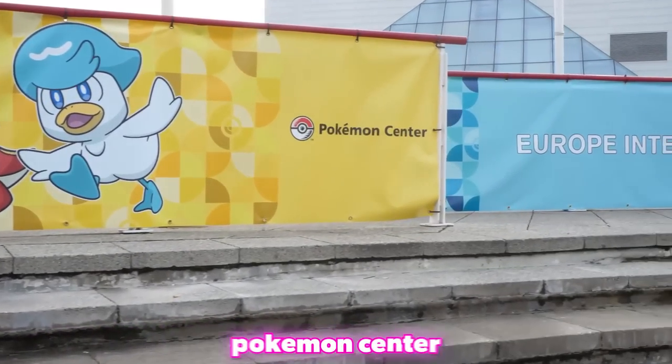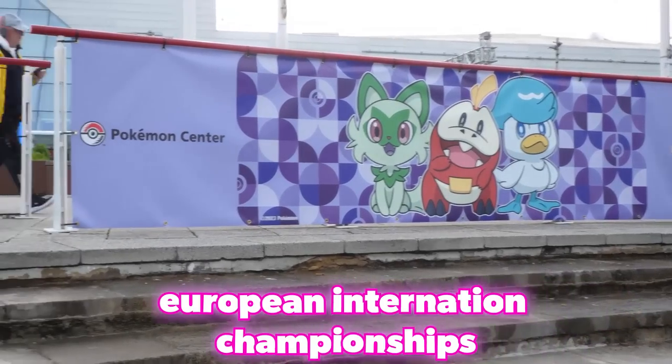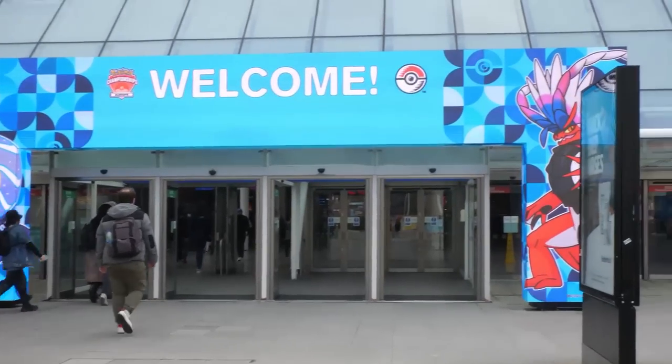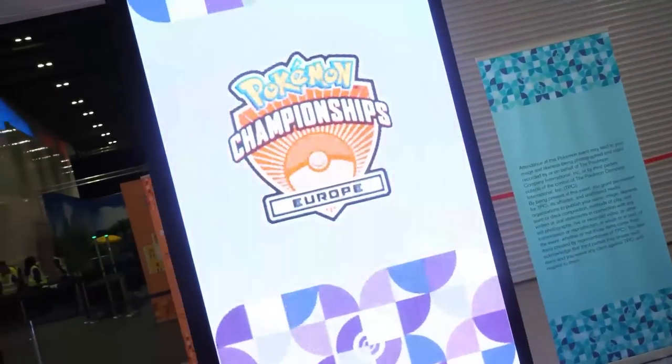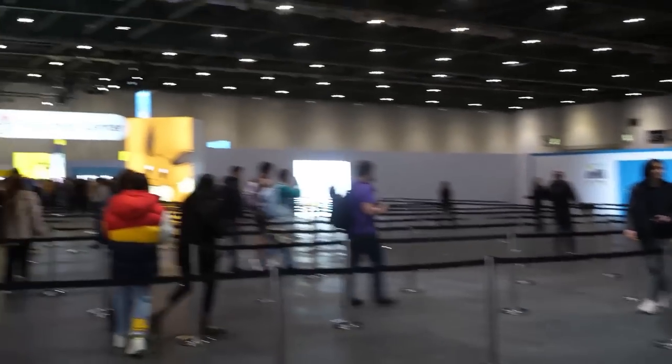Come with me to the London Pokémon Center here at the European International Championships in London. We're back at the Excel where they held the World Championships last year, which is back where it all started. We headed inside and this time it was actually in a different part of the Excel convention center than where it was previously.